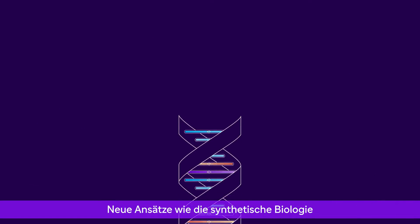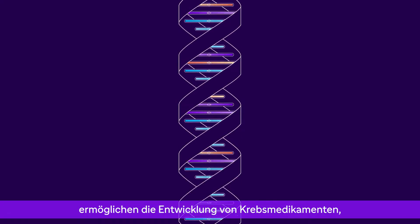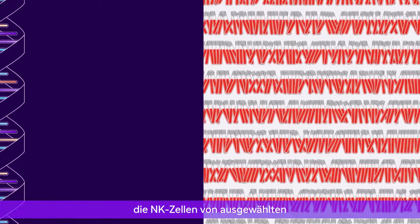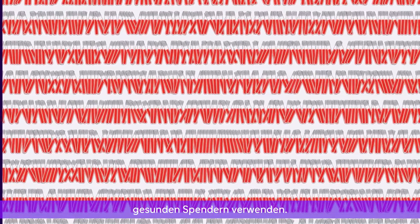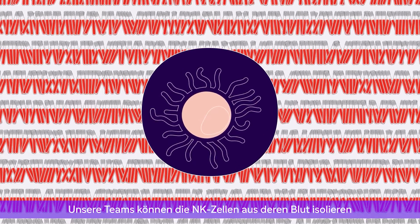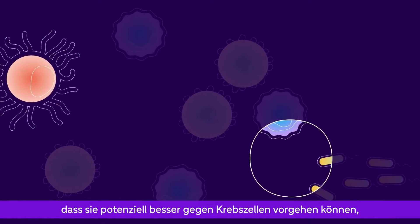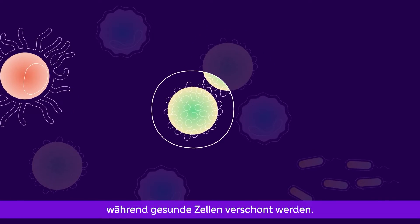New approaches like synthetic biology make it possible to develop cancer medicines that use NK cells from highly selected, healthy donors. Our teams can isolate the NK cells from blood samples and modify them in a way that could potentially boost their ability to target cancer cells while ignoring healthy ones.